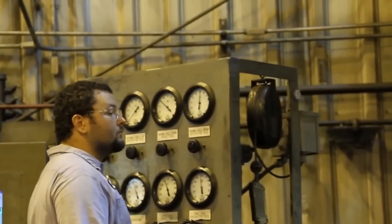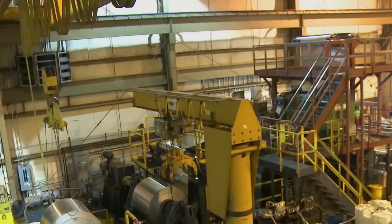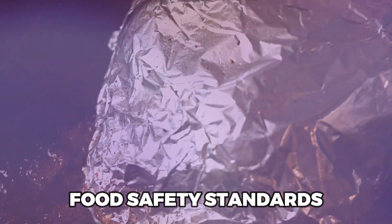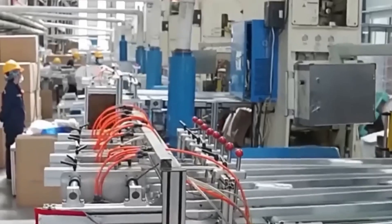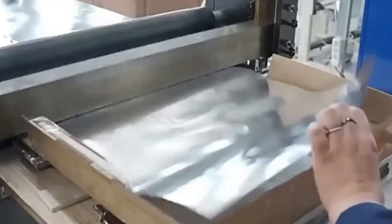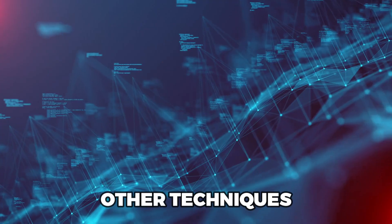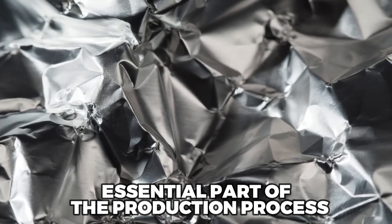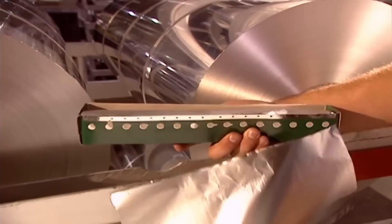Aluminum foil is often used as a barrier against moisture, light, oxygen, and other elements, and quality control must ensure that the foil retains these barrier properties. If the foil is intended for use with food, it must comply with food safety standards and no harmful substances should migrate to the food. In large-scale production, it is crucial that each foil roll is consistent in terms of specifications and properties. The packaging of aluminum foil must be protective, ensuring that the foil is not exposed to harmful environmental factors. Quality control can be conducted through visual inspections, measurements, laboratory tests, and other techniques, depending on the specific requirements and applications. It is an essential part of the production process to ensure that the end user receives a high quality product.